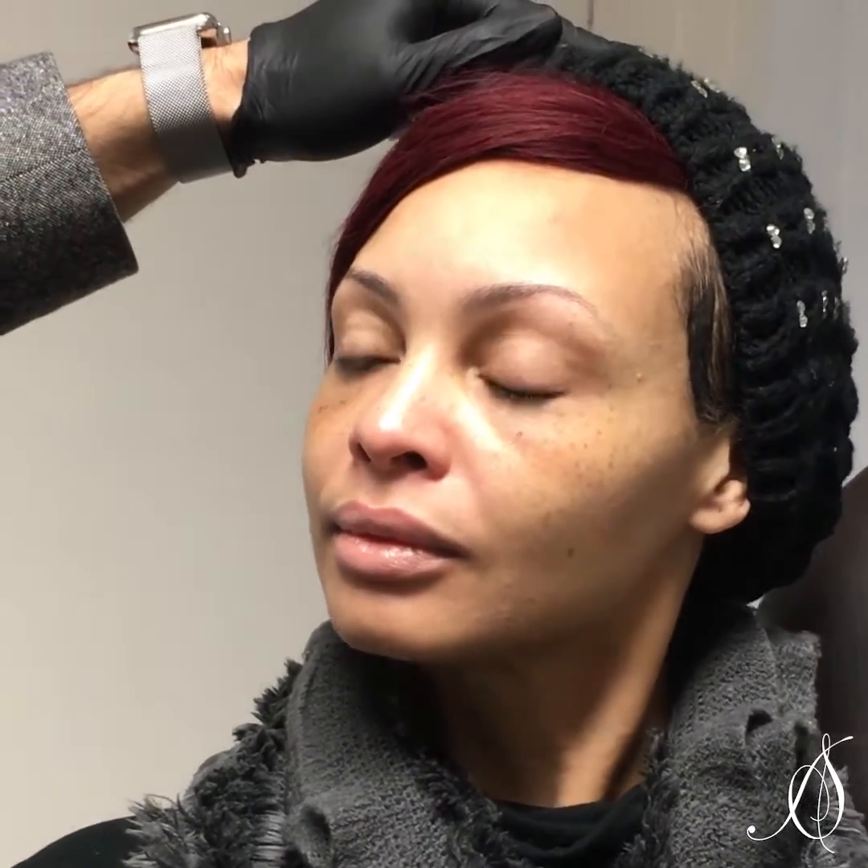I usually go with a conservative approach. So we're going to grab the Vitrace. Adila, what I'm going to have you do is put your chin down just a little bit and look up to the ceiling. When we look up, we can see this puffiness right over in here — and that puffiness is where we see the filler.